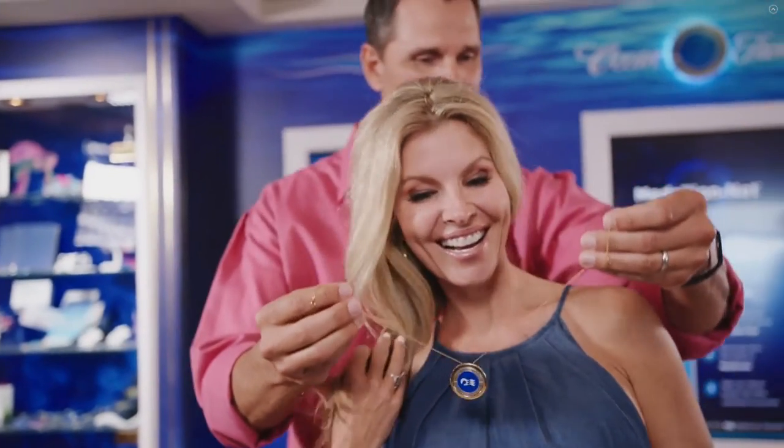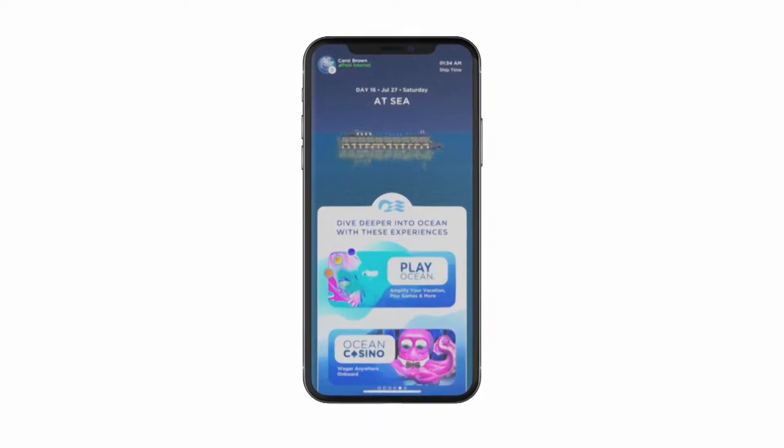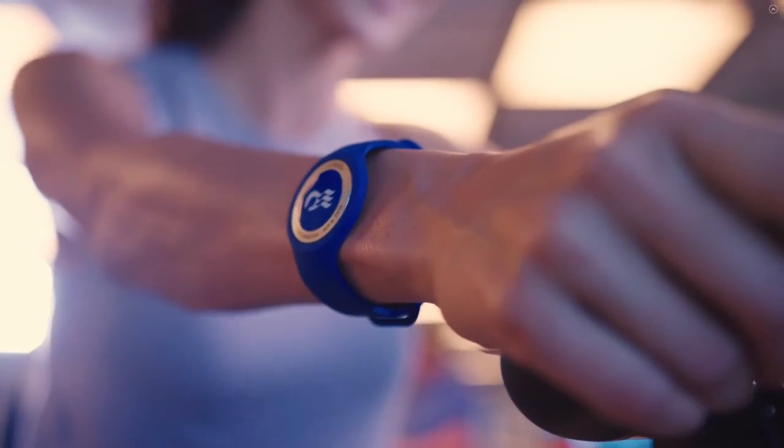In today's video, we're taking a look at the Medallion Class and specifically everything that the medallion has to offer, with it being free to guests and enabling an entirely new level of service with personalized attention. The Medallion Class is something that has never been seen before at sea.